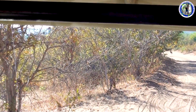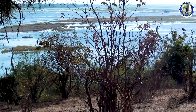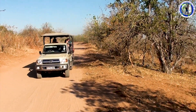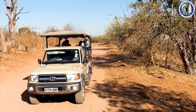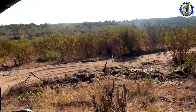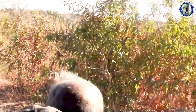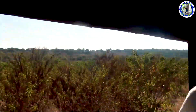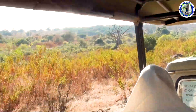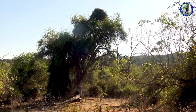We are now on a morning safari cruise in Chobe National Park. You can see the Chobe River. There may be a leopard there on the tree.